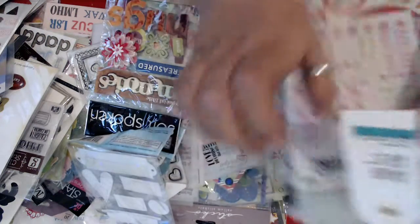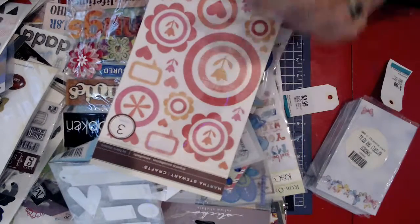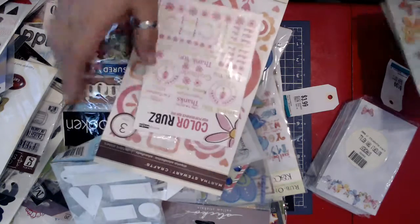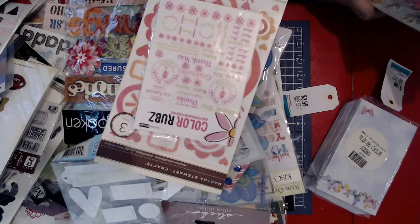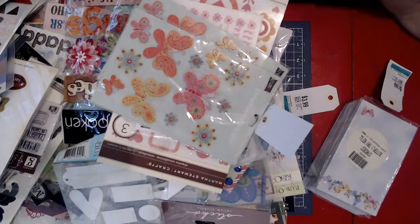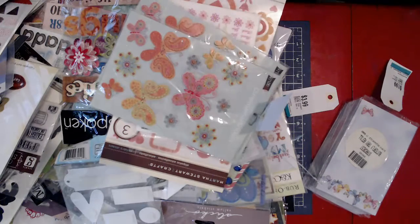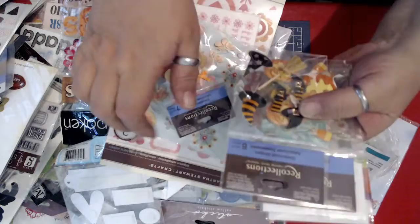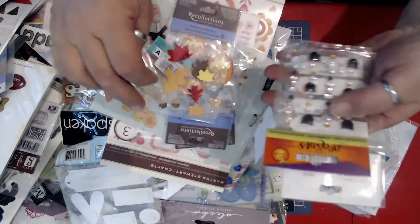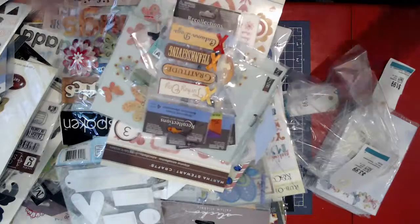$4.99, so $2.49 for this one. That's some Martha Stewart pieces here — these are fabric stickers. Color rubs — these are like thank you, gracious, all that. And then two sets of Studio 180 Dimension Stickers butterflies. $3.99 on this one. Recollections: candy apples, witch feet, pumpkins, some little leaves, some fall leaves, some little skull and crossbones and eye patches, and some little labels and tags.